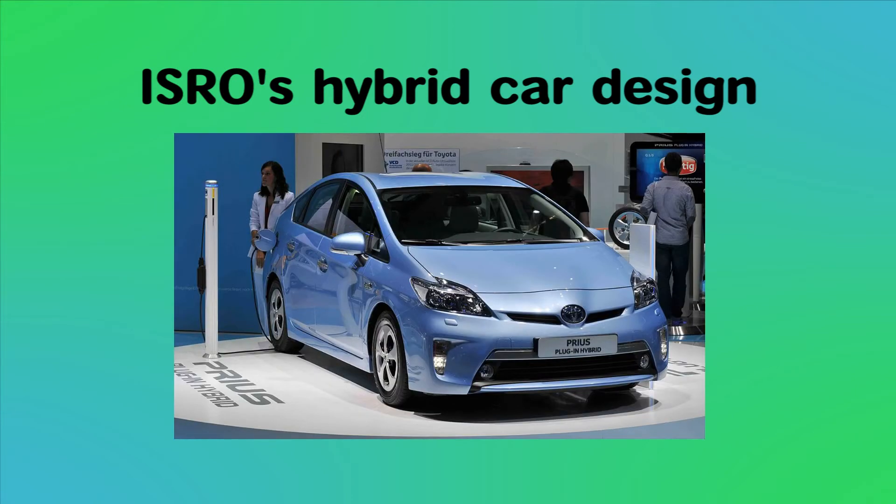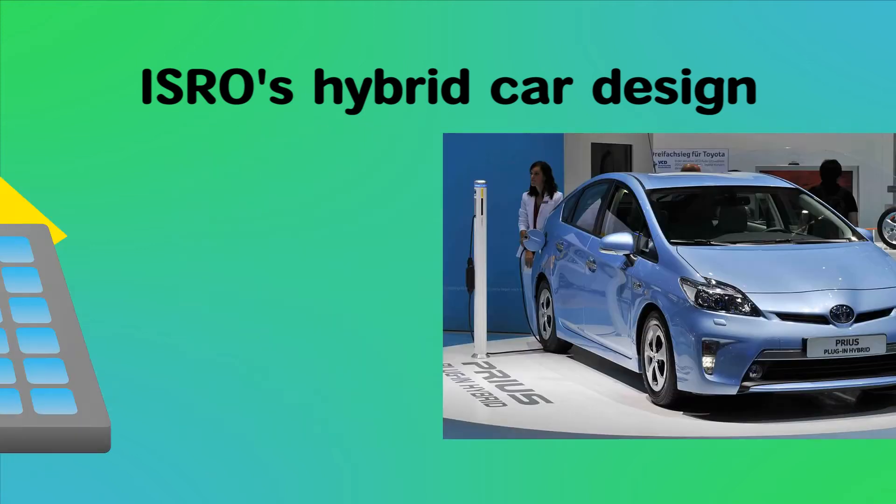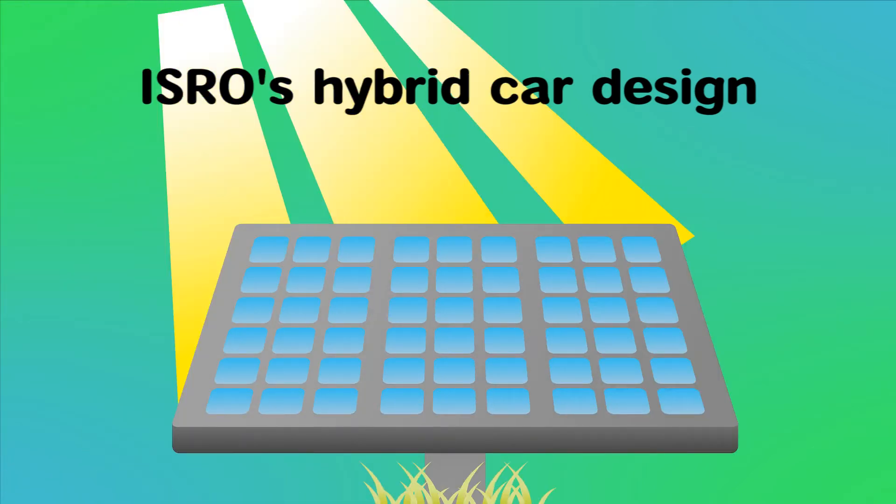ISRO's hybrid car is similar to the petrol-electric hybrid vehicle example. However, an additional feature is a solar panel that generates the electricity needed to run the electric motor.